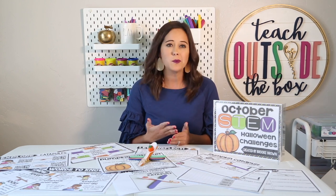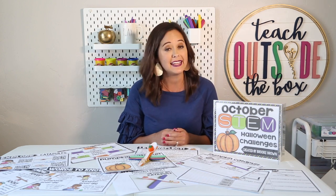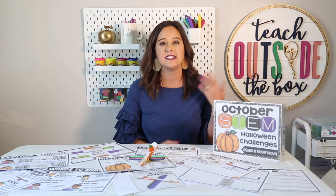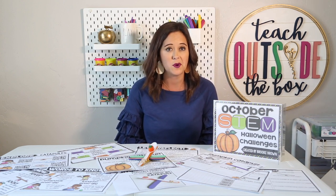These are going to be super easy to throw together the night before. They're going to be perfect for your STEM Fridays or your STEM Mondays, and they're going to take about 45 minutes to an hour for the full lesson, so keep that in mind as you are planning.